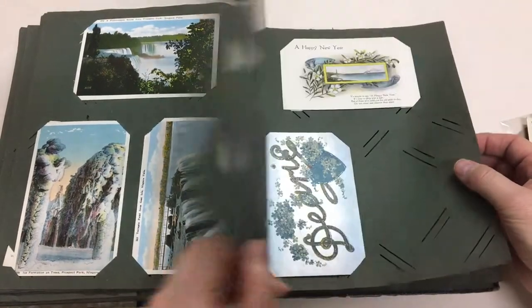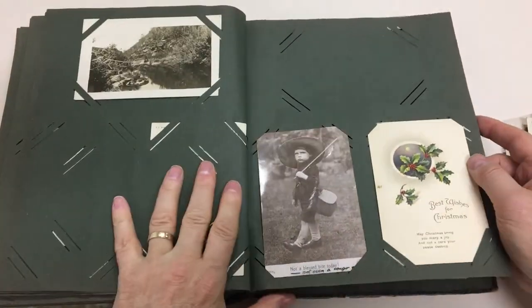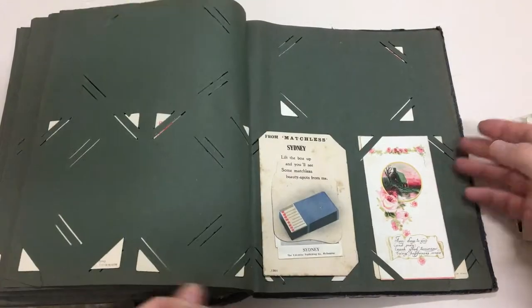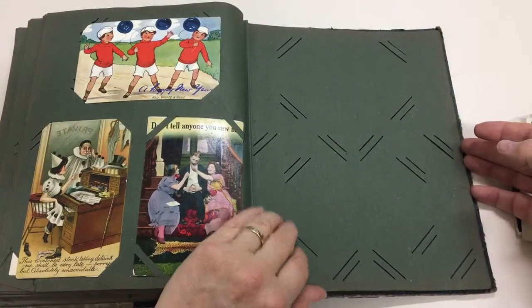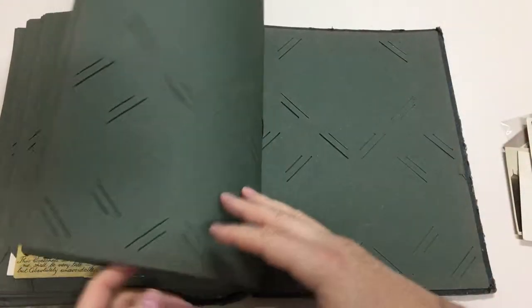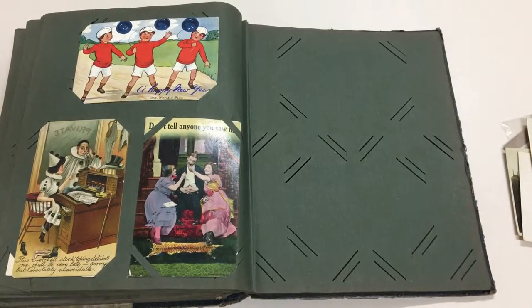A few from Niagara Falls, probably on his way home. That's toned. So that's it - another really nice lot.